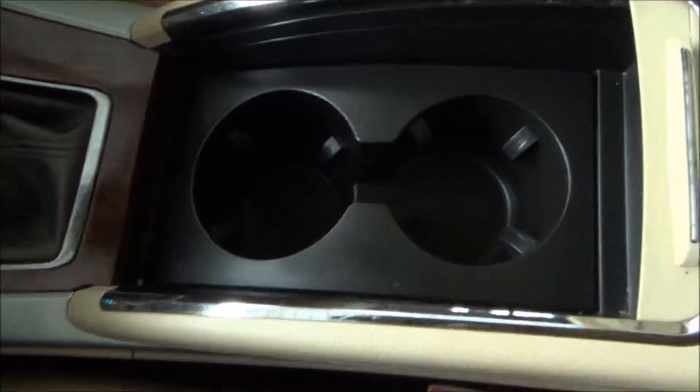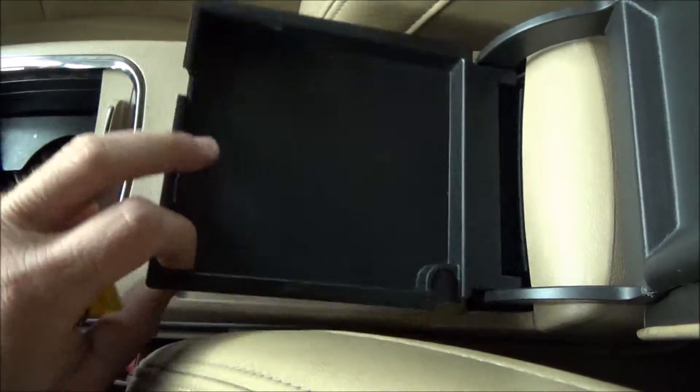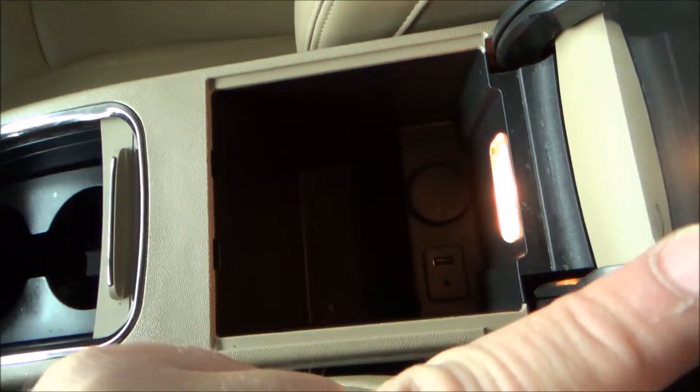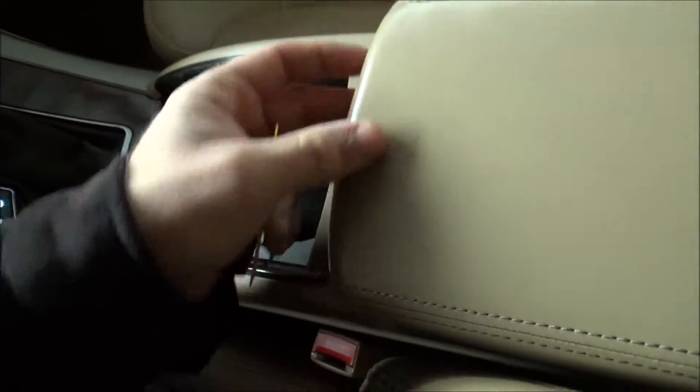Here you have two cup holders, and this section can oscillate back to give you a little more room. You also have two compartments — a top compartment and a lower compartment with a USB port, auxiliary port, and power source.